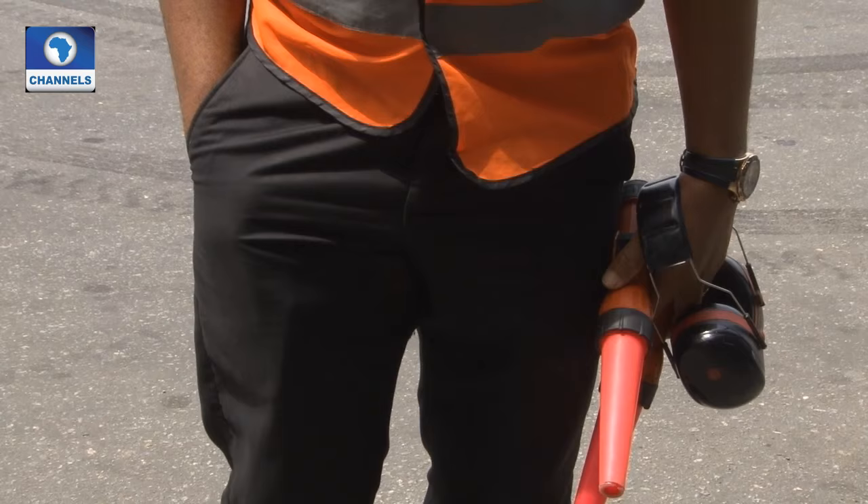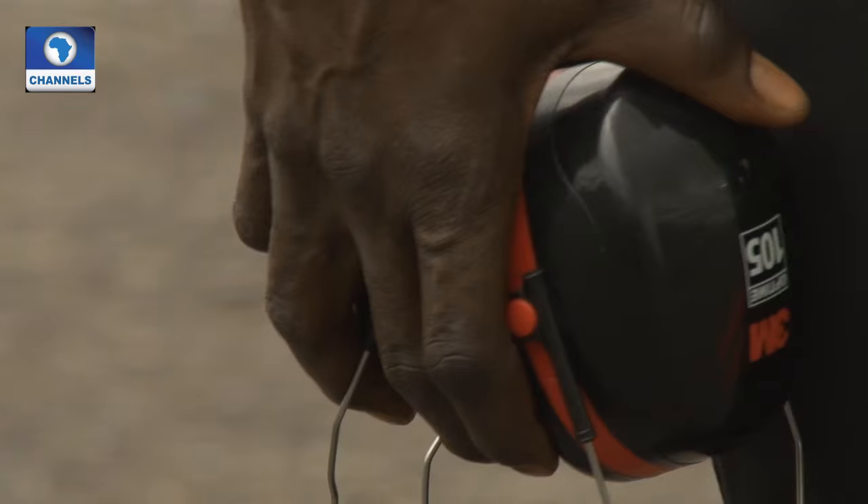This is an ear mop. We use it to protect ourselves from the aircraft noise. In order not to damage our ears, we use this to protect them.